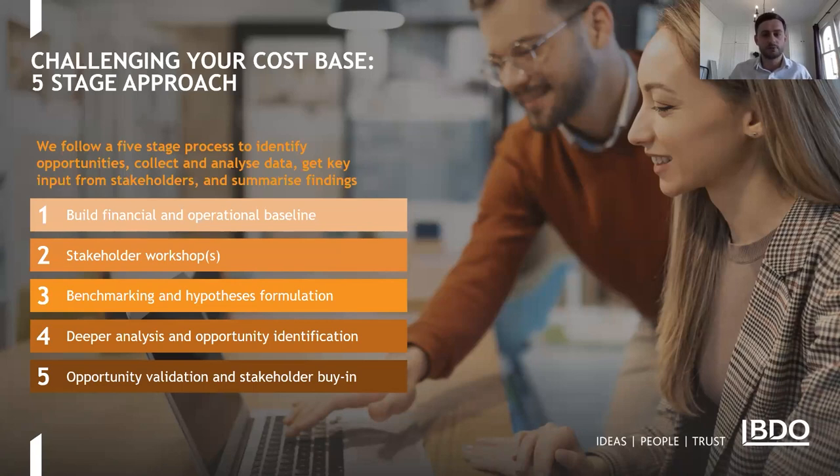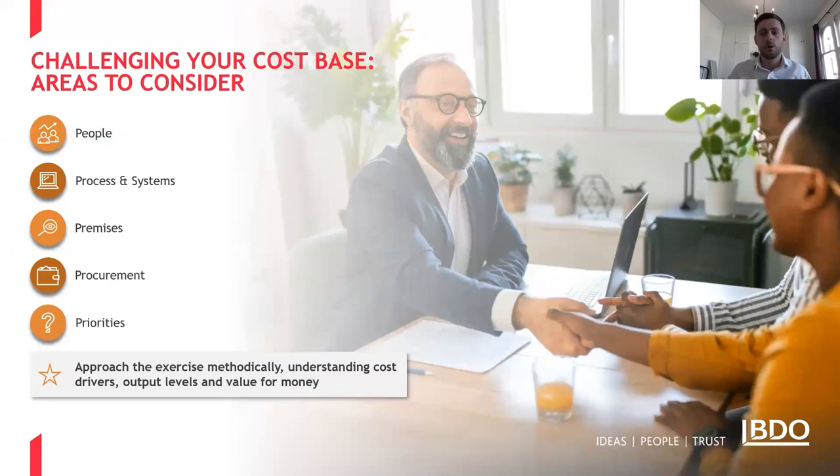So if that was the process, what are some practical areas to consider? On screen we've got what we call the five P's — areas that provide a baseline when developing possible cost reduction hypotheses. The first is People: is your structure designed in the most optimal way to deliver your services? Could you consolidate functions? Does the workload justify the number of heads required? Could activities be outsourced for reduced costs, like payroll and pension management?